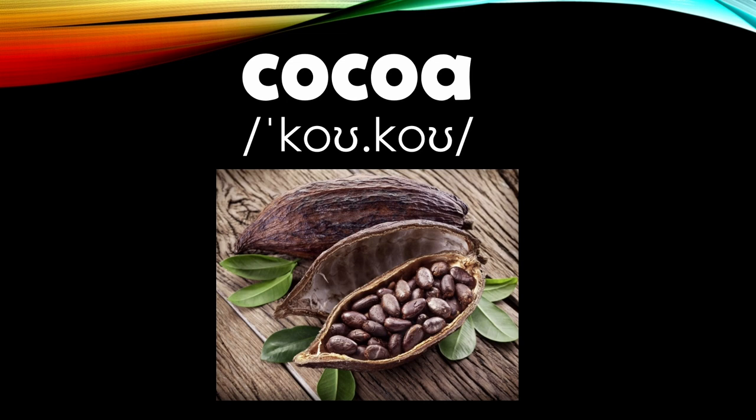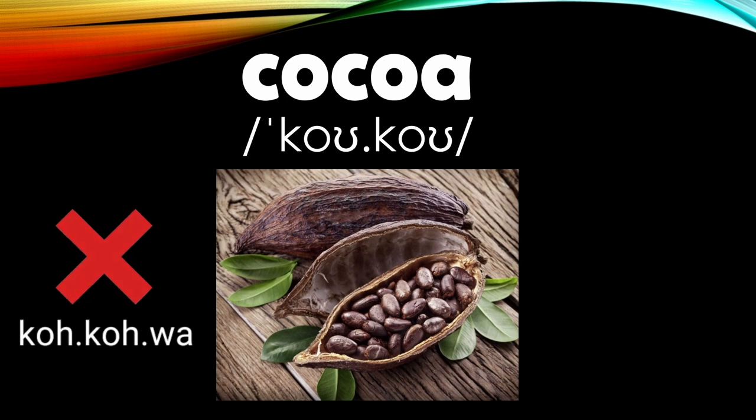Number sixteen: this word is pronounced as 'cocoa.' Not 'cocoa,' but 'cocoa.' Cocoa.